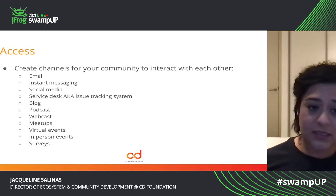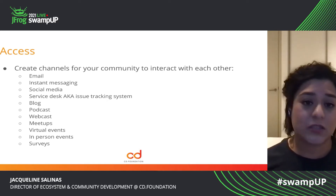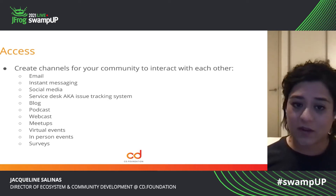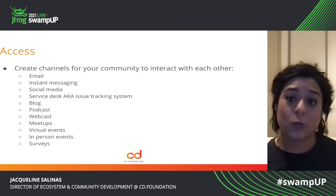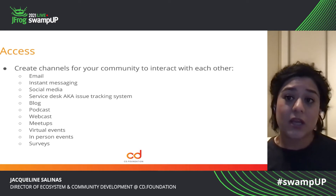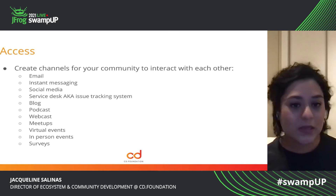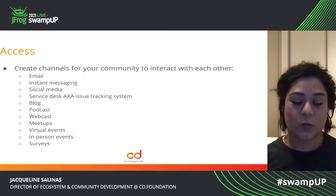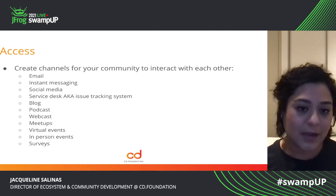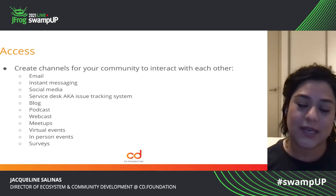For instant communication, we use Slack. Other communities use Discord. Whatever platform you choose to use, just make sure that there is a way for individuals to communicate with you instantly. Social media — figuring out what are the platforms where your audience hangs out is important, whether it's Reddit, whether it's Twitter, LinkedIn, etc.